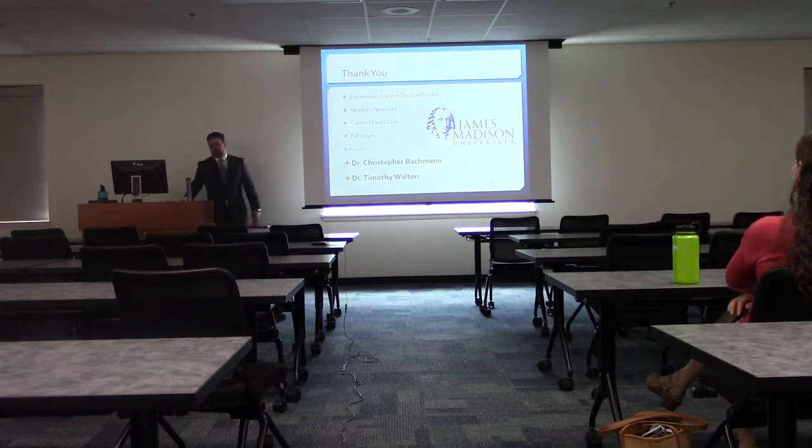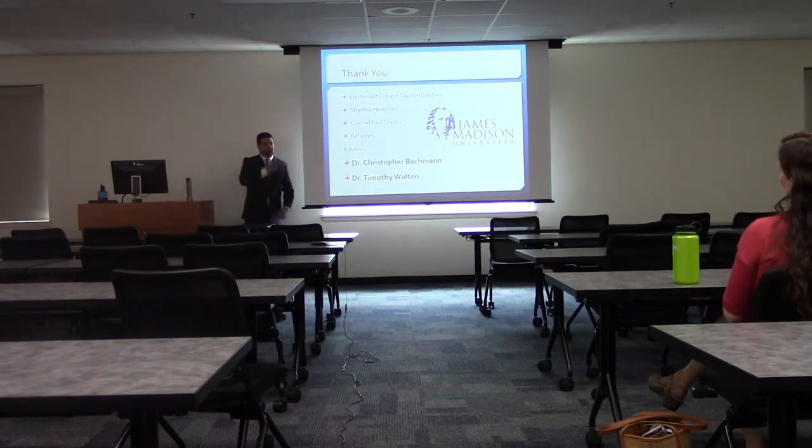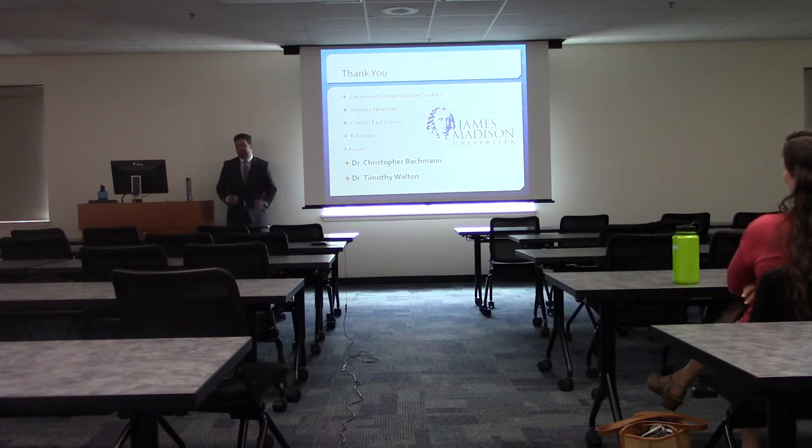I want to thank Lieutenant Colonel Clayton Gardner, Colonel Paul Cravey, Bill Jones, and Steven Newman, as well as my advisors. Dr. Walton couldn't make it today but really helped me form this idea, and Dr. Bachman really helped with the science and put it all together for me.